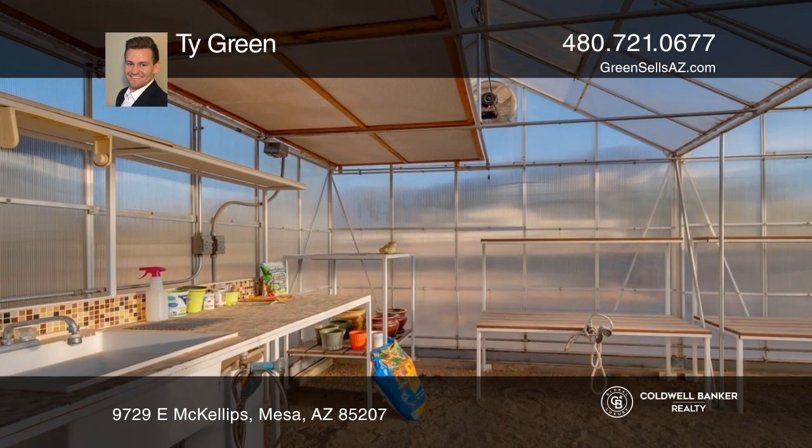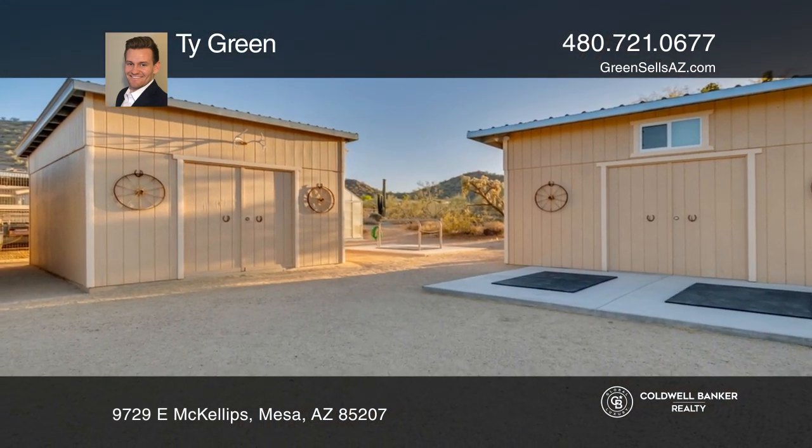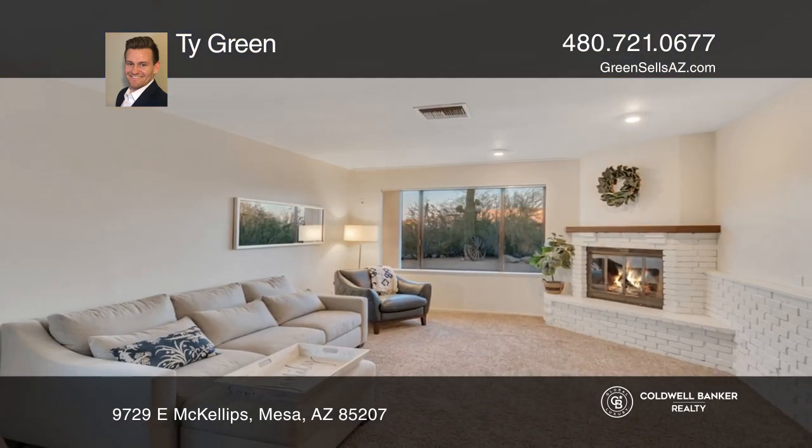Enjoy a greenhouse with a swamp cooler plus mature citrus trees and a private water well. Think this could be your dream home? Take the first step by calling Ty Green today!